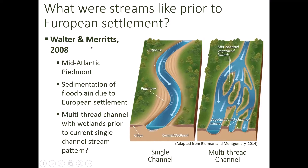A lot of stream restoration designs restore a stream to a basic single-channel form. But Walter and Meritz in 2008, in their study in the Mid-Atlantic Piedmont region, noticed significant sedimentation of the floodplain due to European settlement — specifically the building of mill dams, which traps sediment rather than allowing it to be transported downstream, and deforestation causing more erosion and sediment entering stream systems. Their study suggests these systems may have been multi-thread channels with wetlands prior to the current single-channel pattern, which may be more a product of human modification. You can see here on the right that multi-thread channel with vegetated islands and wetlands.